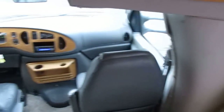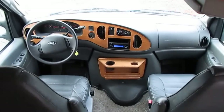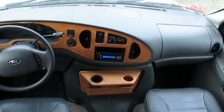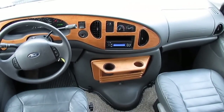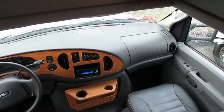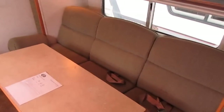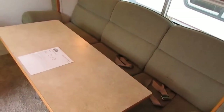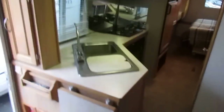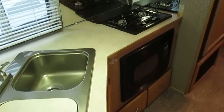Dash air is ice cold — I know it's January so that's not really a concern right now, but springtime will be here before you know it. A lot of motorhomes' dash airs don't get used because people just run the generator and roof air. But people have obviously kept this thing serviced. In a smaller motorhome like this, that dash air will actually keep the main area comfortable without having to run the generator and roof air, unless you're in the desert or Florida in the summertime.